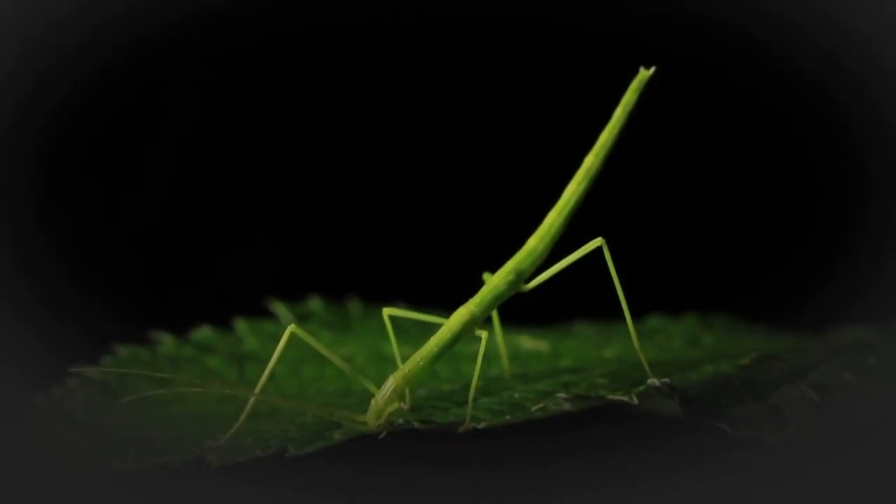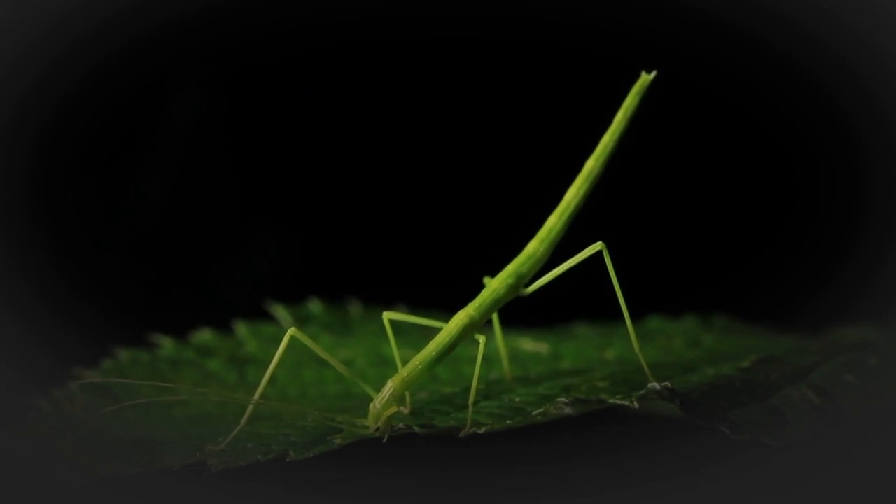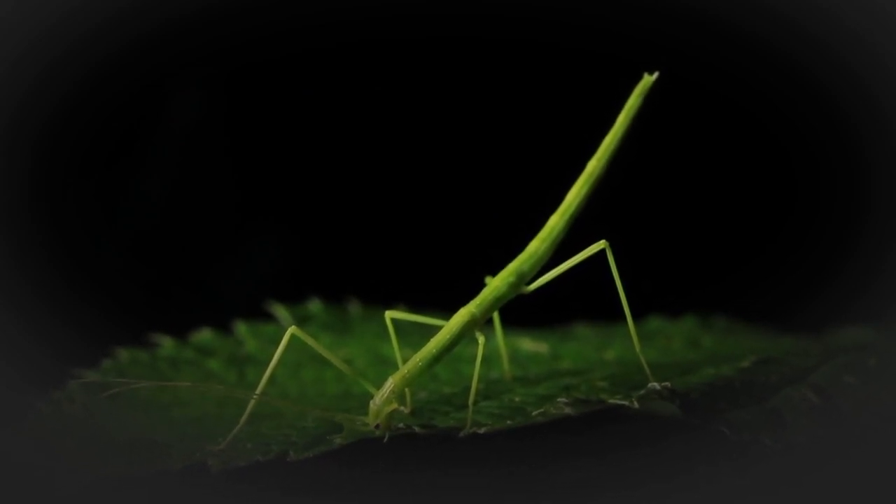There are countless examples of animals that use camouflage to stay hidden. Some of the most well-known examples include chameleons, octopuses, and cuttlefish, which can change the color and pattern of their skin. Other examples include the arctic hare and snowshoe hare, which change the color of their fur, and the walking stick insect, which mimics a stick.